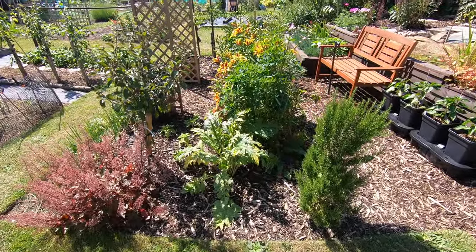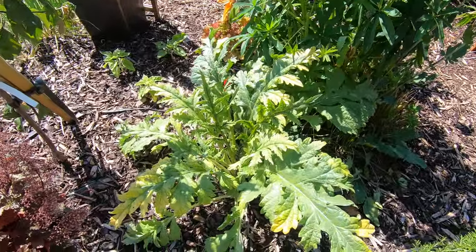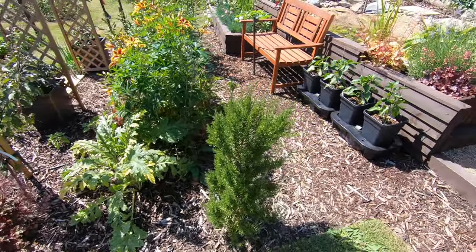And the flower area. We've got a lot of blackfly on the globe artichoke and in various places around the plot.